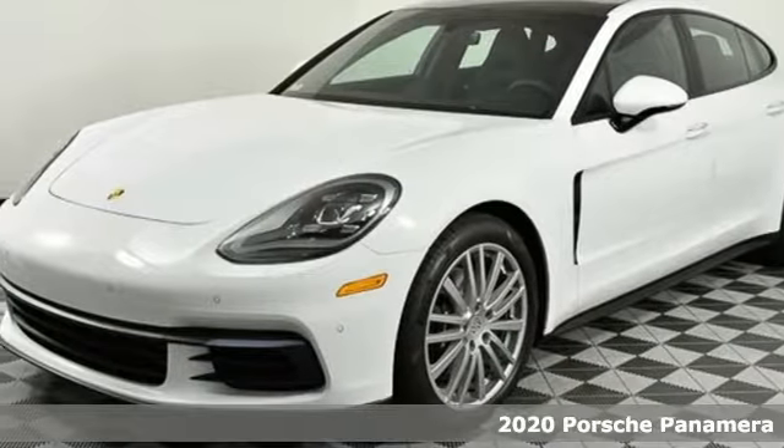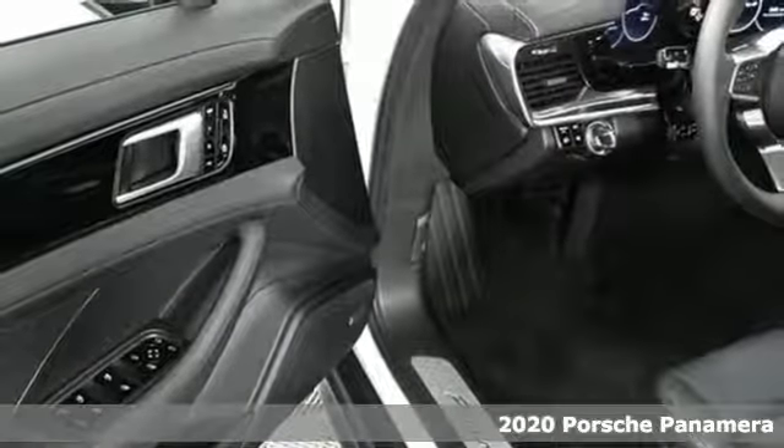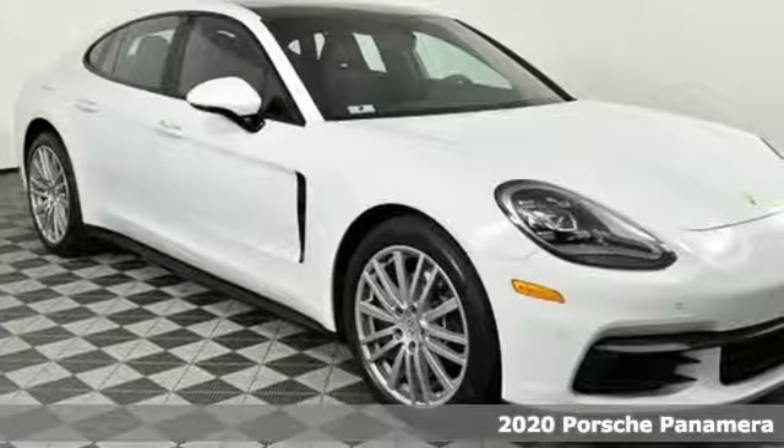Here's a new 2020 Porsche Panamera. Behold, an expression of strength and poise in this uncompromising machine. This is a Porsche for every day.